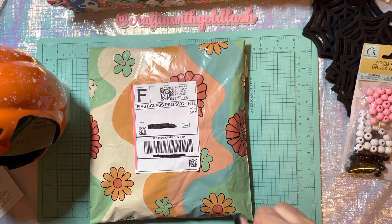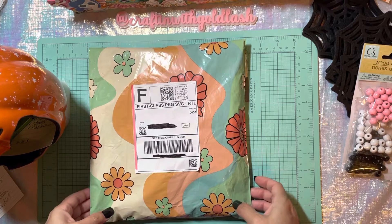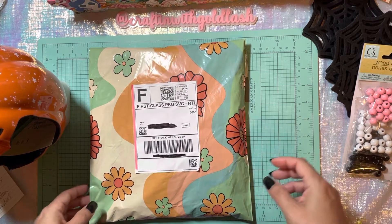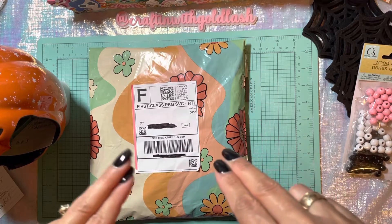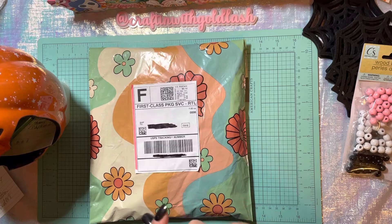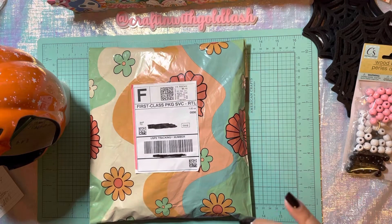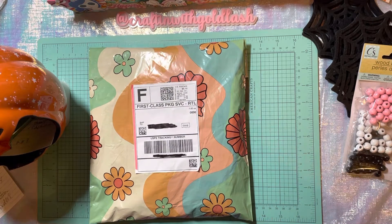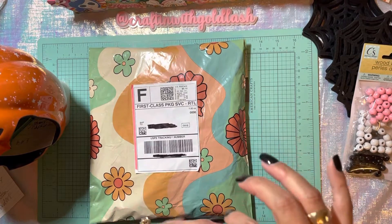Today I'd like to showcase a small biz by the name of Shop So Sunny Co. You can find them on Instagram — I will link their Instagram handle and website in my description below. The owner of the shop, her name is Alex. She's super sweet and she's actually based out in Phoenix, Arizona. What she does is she makes clothing, she makes cups, and she also does custom orders.